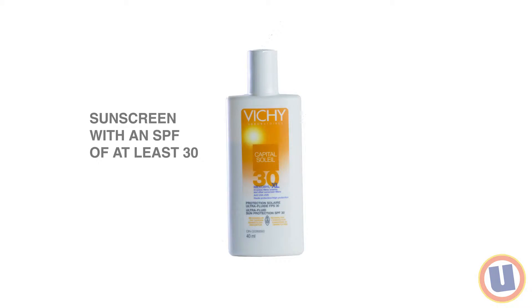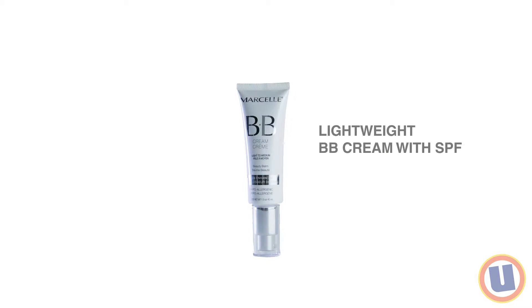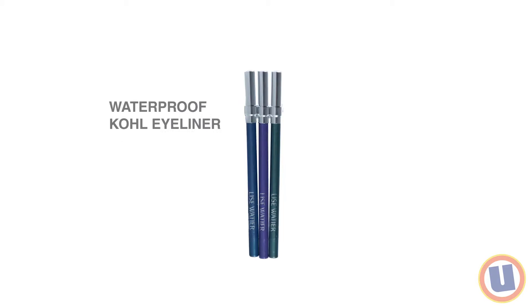Step 2: opt for a light look. For cute, beach-perfect makeup, you'll need: sunscreen with an SPF of at least 30, or a lightweight BB cream with SPF, and waterproof kohl eyeliner in a shade matching your beach outfit.